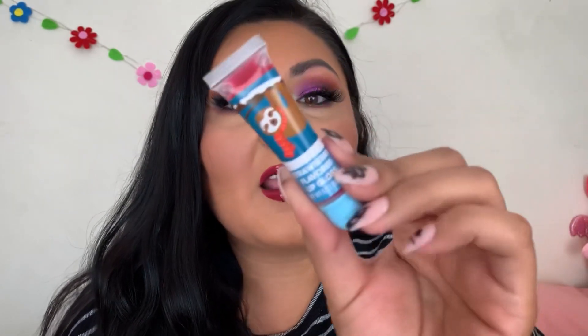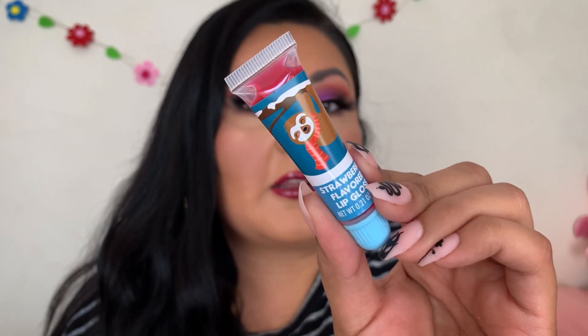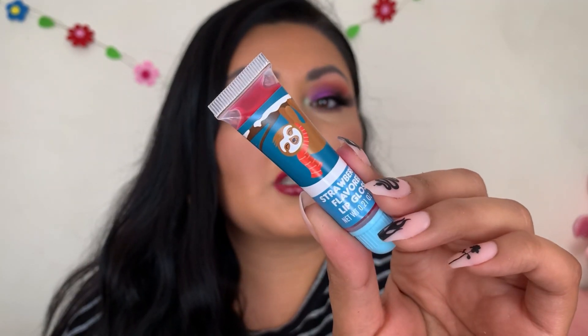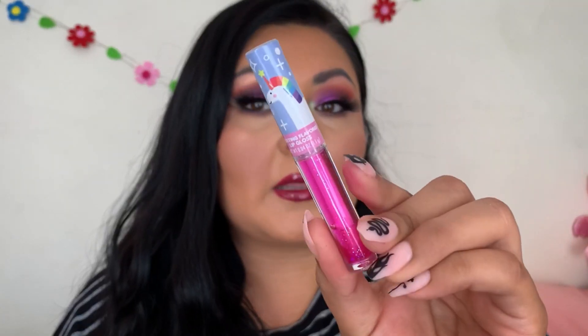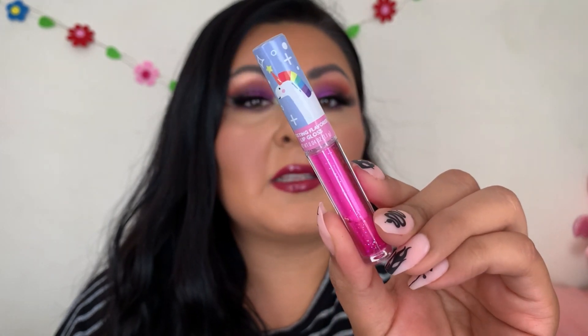Door number three we got a strawberry flavored lip gloss with a little sloth hanging from it. The gloss actually looks really nice — a really pretty color. Door number four had another lip gloss, this frosting flavored one with a little unicorn picture. It's giving me vibes of the ones from Dollar Tree. Those glosses are nice, you just don't really get a lot of product in them, but they smell really good.